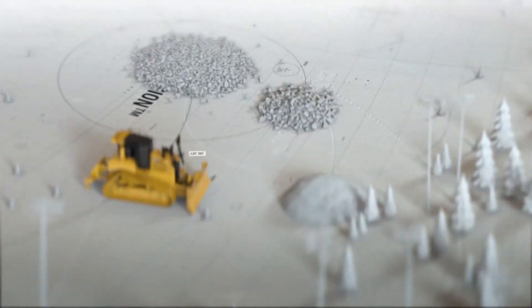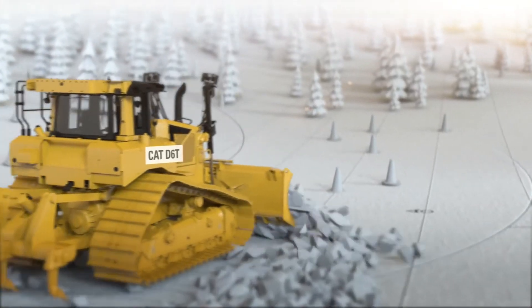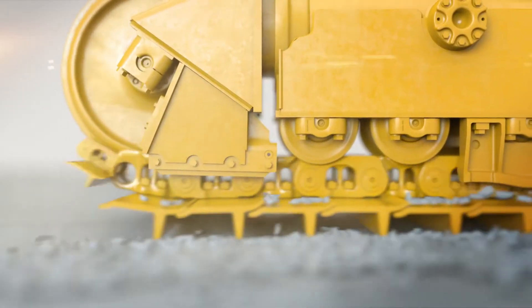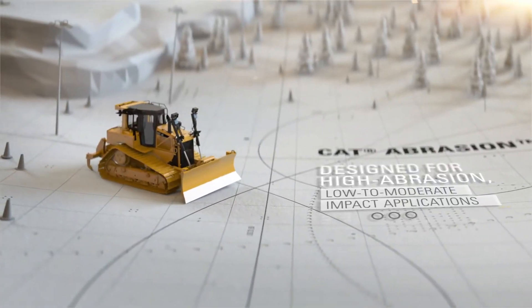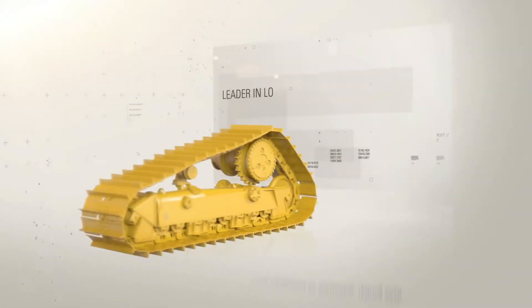You push through some of the most abrasive materials — sand, crushed stone, clay, and gravel. The longer your undercarriage lasts, the bigger your bottom line. That's why we've designed a new undercarriage that can take on abrasive applications at a whole new level of low-cost performance.